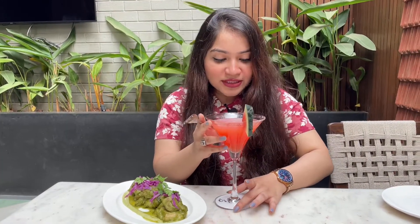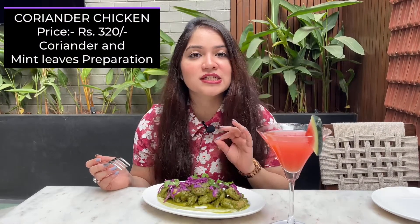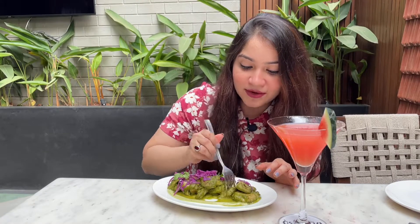Now let's try the coriander chicken along with my cocktail. I needed some starter to go with the drink. I would suggest if you're coming here, focus more on your alcohol than the food — but of course there are many choices for starters. This dish is called coriander chicken, and the smell of coriander is so strong it's literally getting into my nose. I had kept it far away and could still smell that strong coriander flavor.